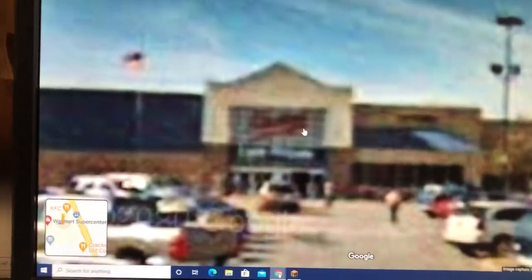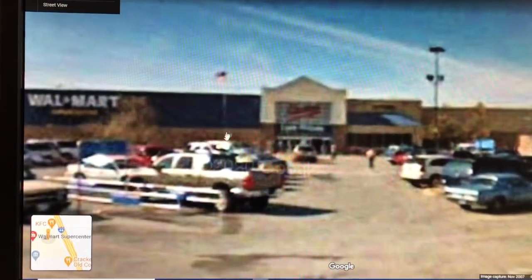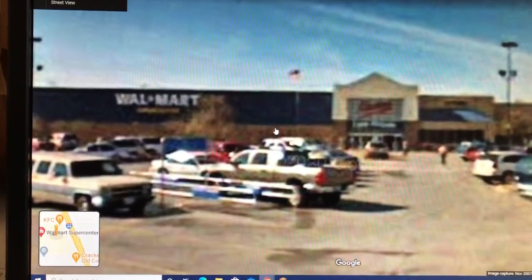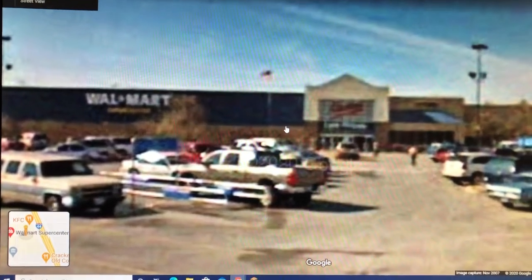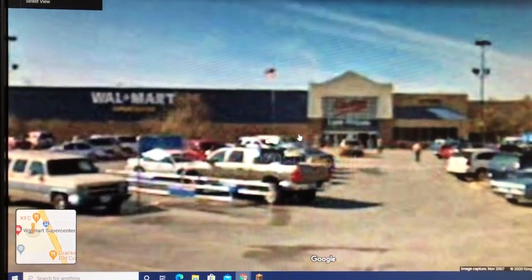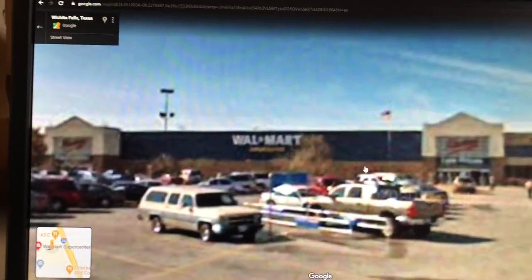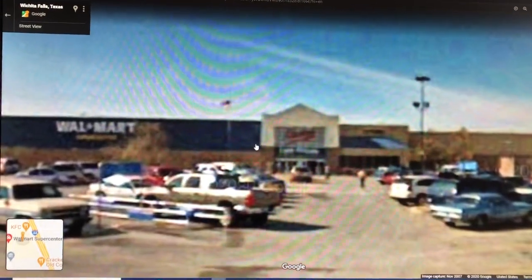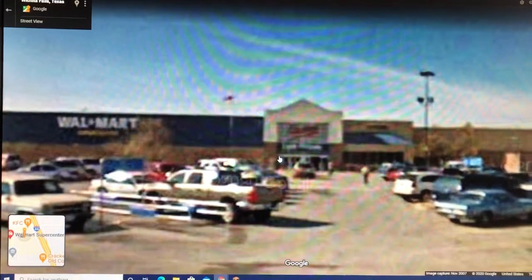This one was built in 2004. This Walmart was built when the old one was still out in Burkburnett. The other one on the other side of town served the Iowa Park area. This one, when it was still out in Burkburnett, served that area.